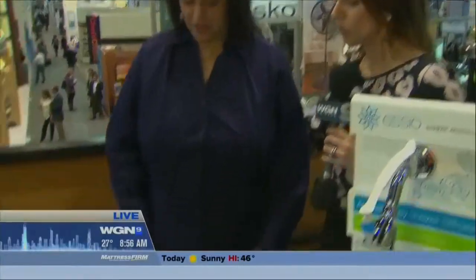I'm here with Lisa Weiss from the International Houseware Show at McCormick Place. It ends tomorrow, but it's not open to the public. So let's go — show me some cool stuff.